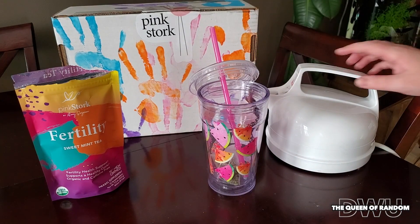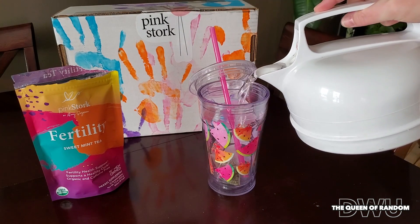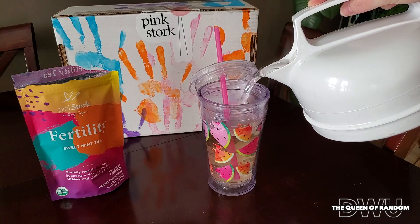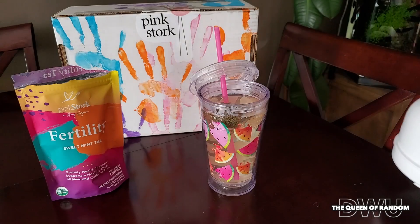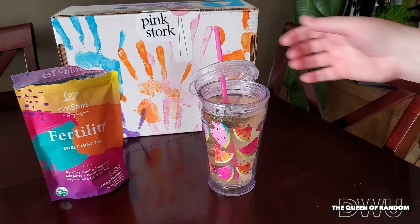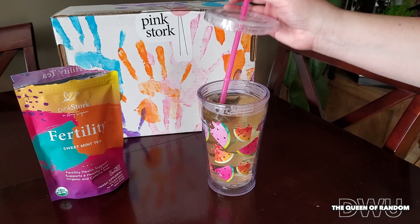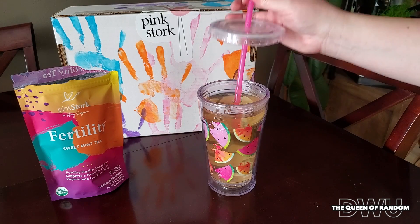Ahead of time I boiled up my water, so you fill your cup with water — this cup holds three cups of water. Once the cup is full you want to let it steep for at least five minutes, but having used this product for over a year, I found what works best for me is just leaving the tea bag in my cup. They say drink one to three cups per day, morning, afternoon, or evening.